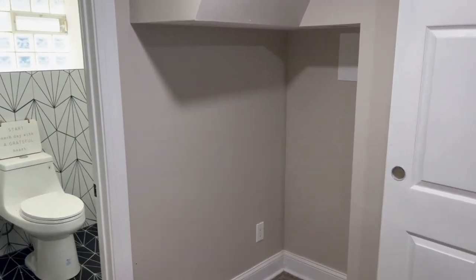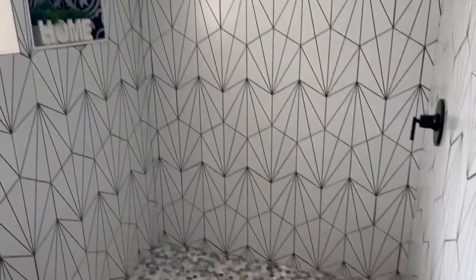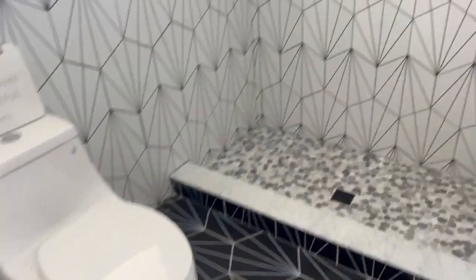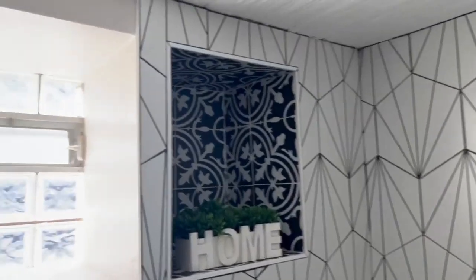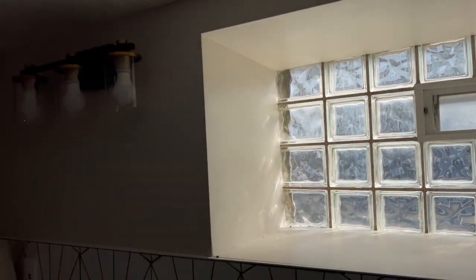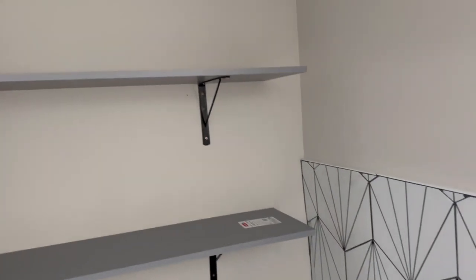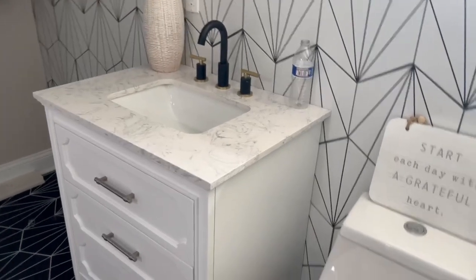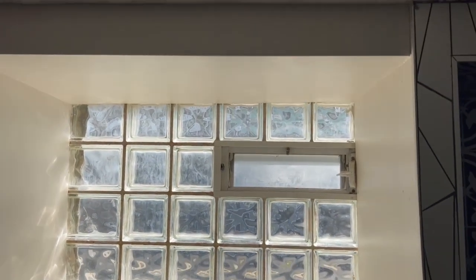Another amazing feature is you have a full bath in the basement. It has beautiful tile walls and beautiful tile floor. You have a stand-up shower, nicely designed. You have a window for fresh air. This bathroom is actually big — you have shelves to store your towels or anything you could use in the bathroom. You have your sink, toilet, and a light. I didn't even turn on the light because you get a lot of natural light coming in through the window.